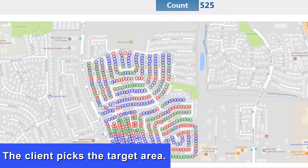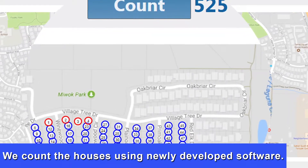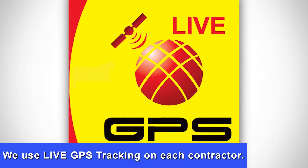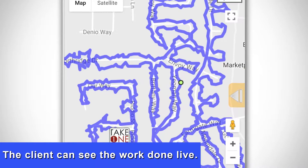We count the houses using newly developed software. This helps ensure a complete and thorough delivery. We create a customized route and use live GPS tracking on each contractor. The client can see the work done live.